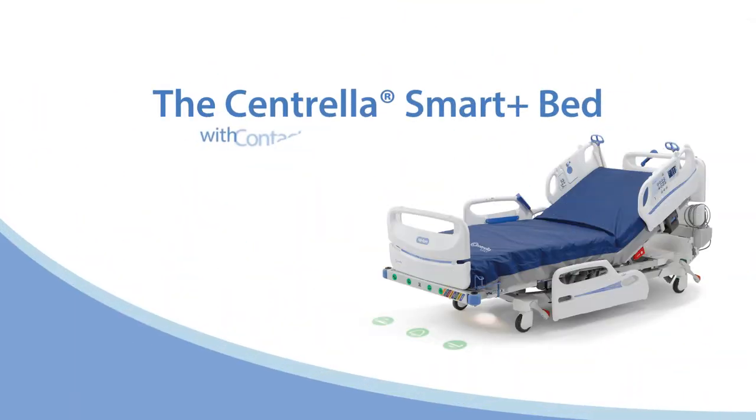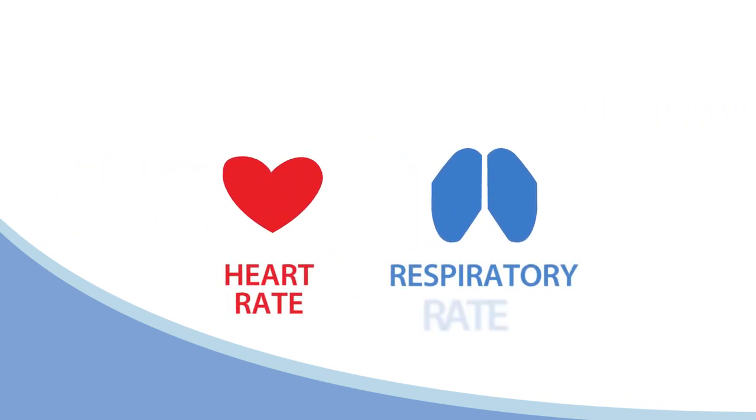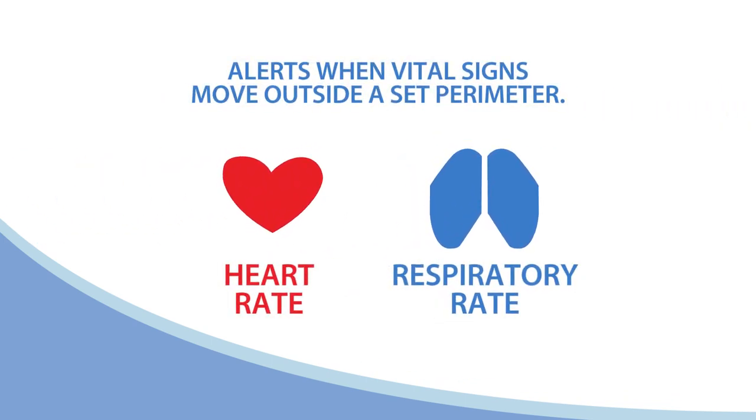The Centrella Smart Plus Bed with contact-free continuous monitoring measures the two most important predictors for patient adverse events — heart rate and respiratory rate — and will alert a caregiver when these vital signs move outside a set perimeter.